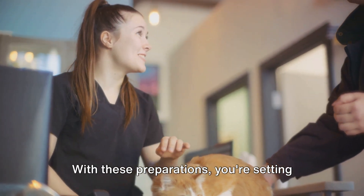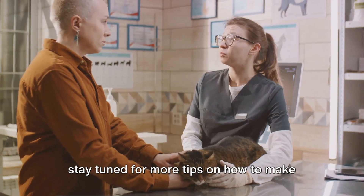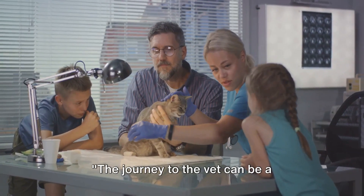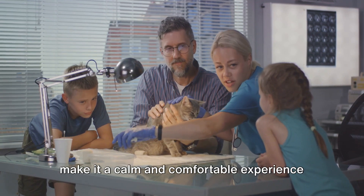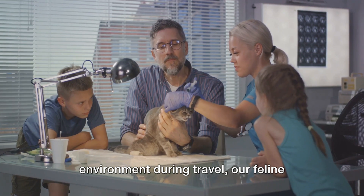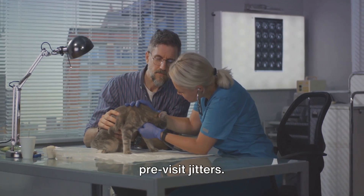With these preparations, you're setting the stage for a smoother journey to the vet. But preparation is just the first step. The journey to the vet can be a stressful event in itself, but with some careful planning, you can make it a calm and comfortable experience for your cat. Just as we humans need a peaceful environment during travel, our feline friends need the same. It's all about creating a serene atmosphere that can help ease those pre-visit jitters.